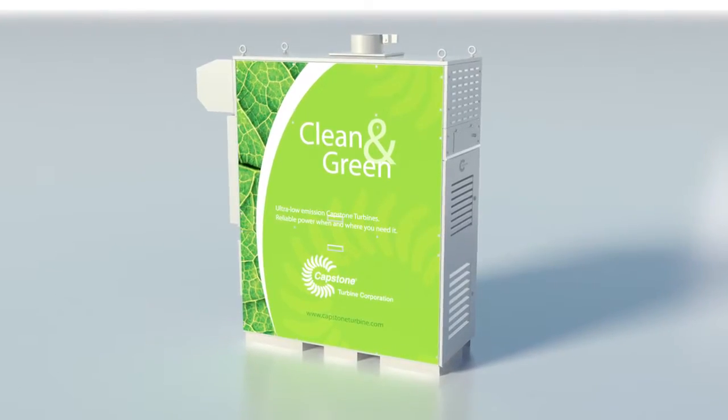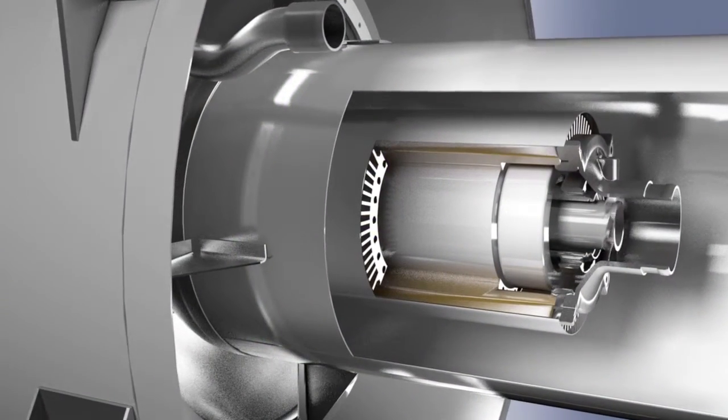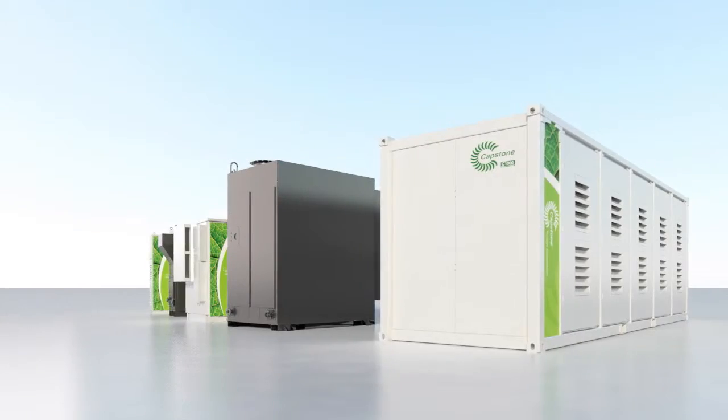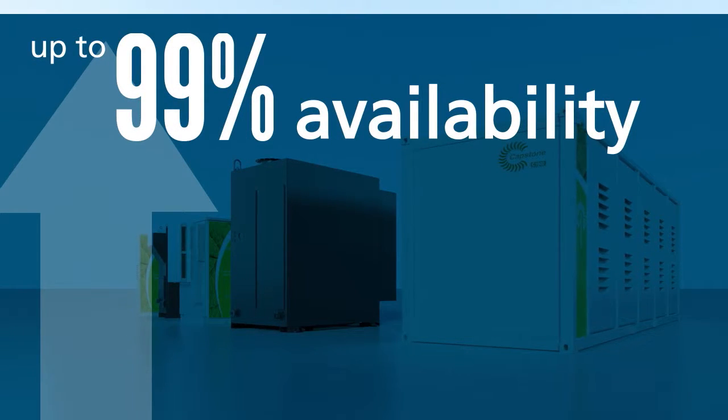Capstone microturbines have a simple design with just one moving part, use air bearings that don't require oil, coolant, or other lubricants, require only periodic maintenance, and offer up to 99% availability with the lowest total cost of ownership in the industry.